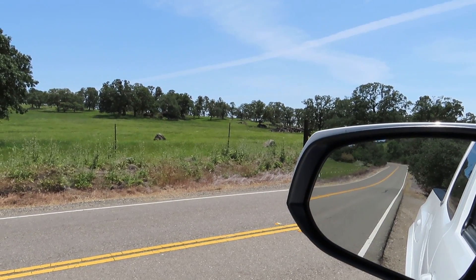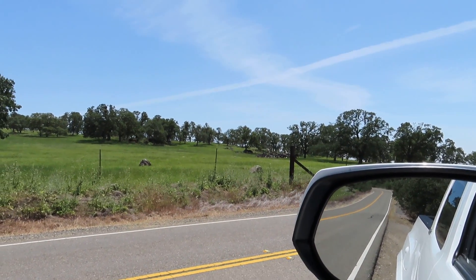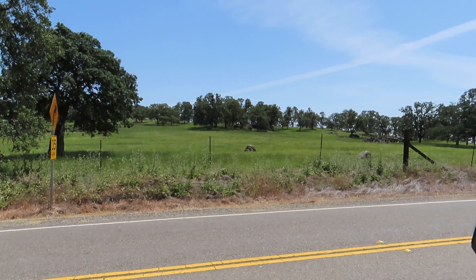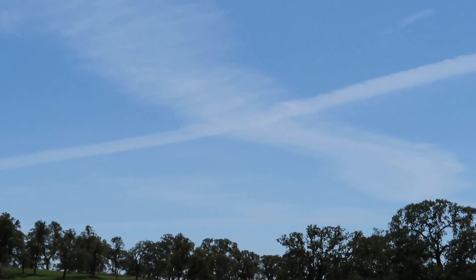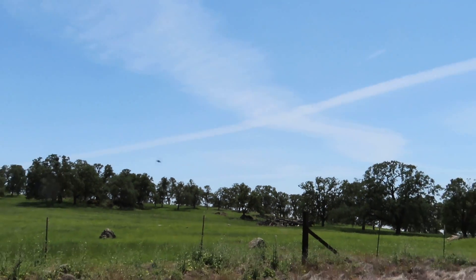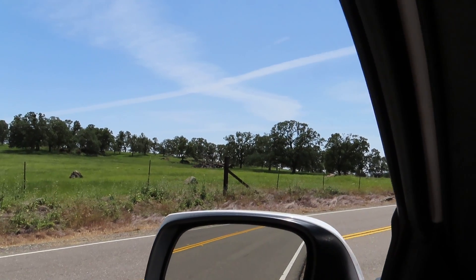Hey gang, Neil here, EMF Safety Zone Channel. I am sitting here on a road in California that is near Beale Air Force Base. Great clouds in the sky — amazing, wonder what those are. I just want to show you what a lot of us are being exposed to in various areas that we don't really know.